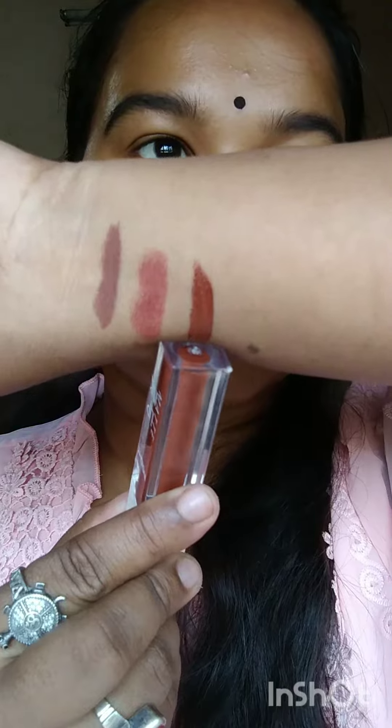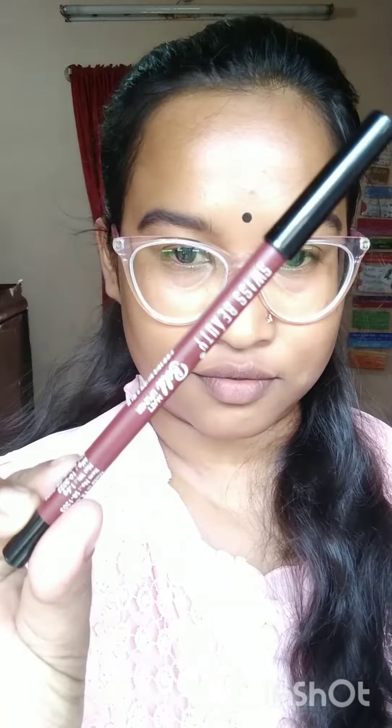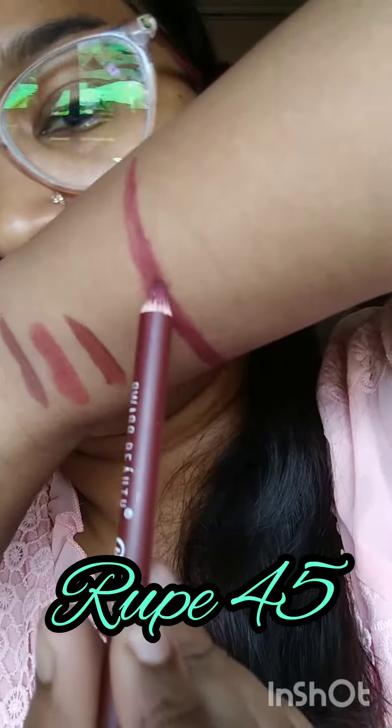The third one is from Inside Cosmetics Matte Lip Ink in the shade 13 disgrace, and I love this color so very much. It is extremely long lasting — I even ate my lunch and dinner and it just didn't remove at all. You can see I'm wiping it with moisturizer and cleansing milk, but it is just so long lasting. It's such a beautiful dark chocolate kind of color.